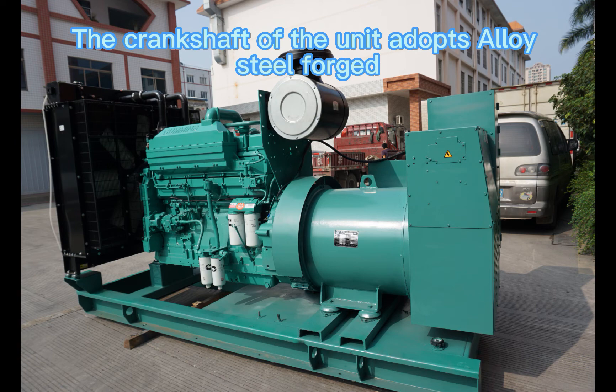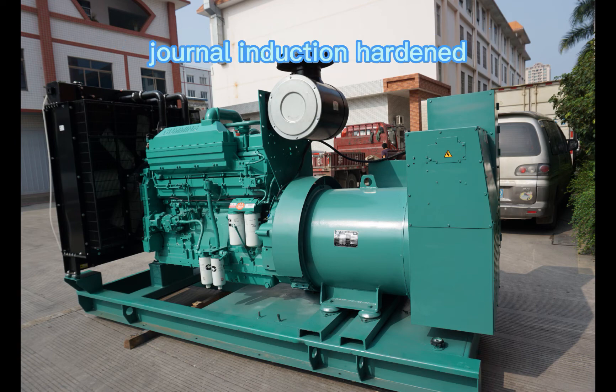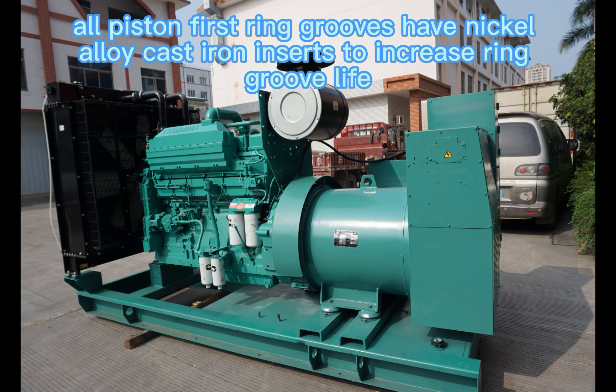The crankshaft of the unit adopts alloy steel forged, with journal induction hardened. All piston first ring grooves have nickel alloy cast iron inserts to increase ring groove life.